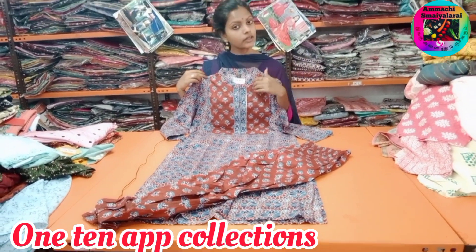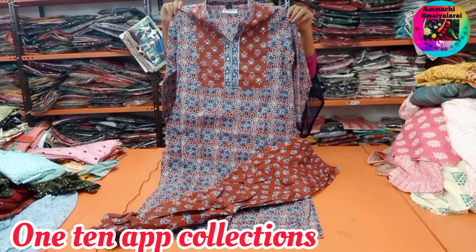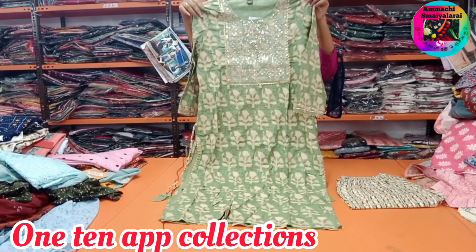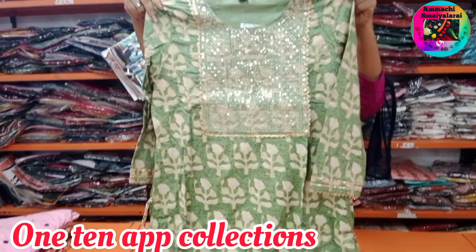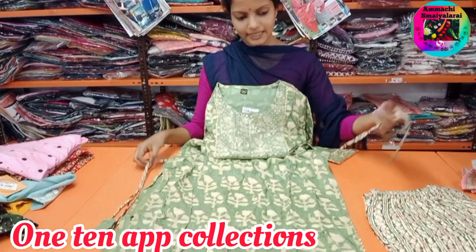This is M2 double XL size available. You can purchase the collection. This price is 560 rupees available. This is the side, this is a Tazel.